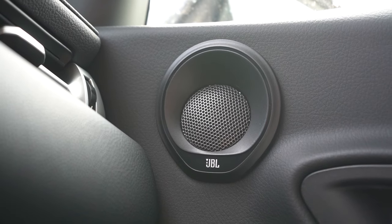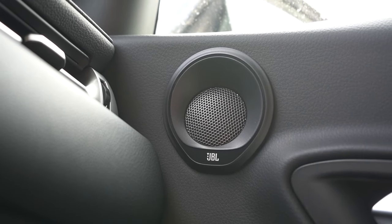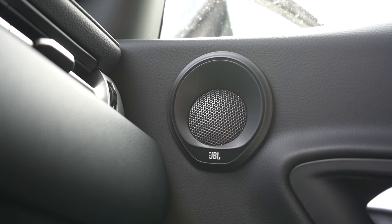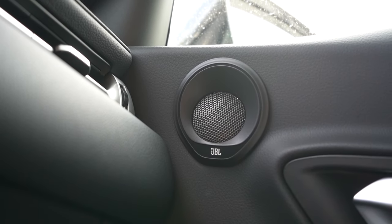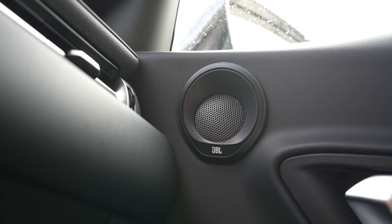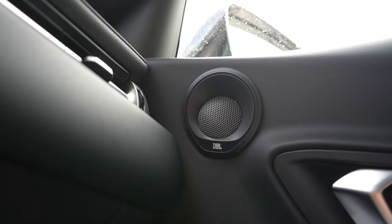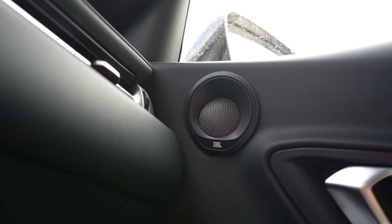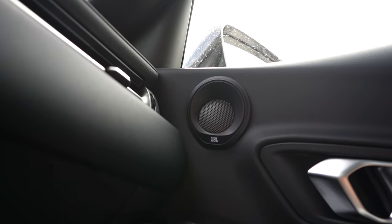The JBL sound system test — we had some great music playing and the sound system is pretty darn good. Plenty of clarity, though not as much bass as I expected. I wouldn't have minded a little more bass, but the clarity is strong and overall it's a solid sound system.